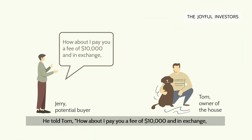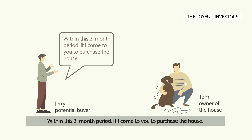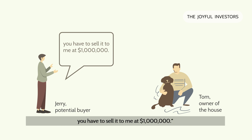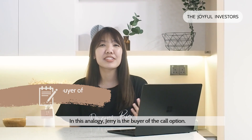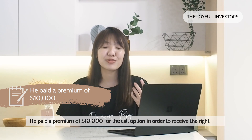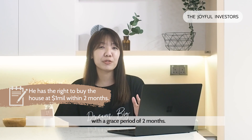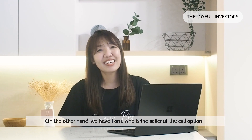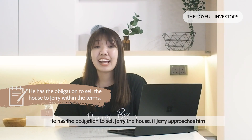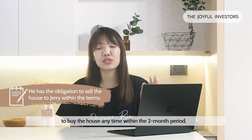So he thought of a brilliant plan. He told Tom: how about I pay you a fee of $10,000, and in exchange, you are not allowed to sell the house for a period of two months. Within this two-month period, if I come to you to purchase the house, you have to sell it to me at $1 million. Tom thinks this is a win-win deal, so he agreed. In this analogy, Jerry is the buyer of the call option — he paid a premium of $10,000 to receive the right to buy his dream house at a predetermined price of $1 million, with a phase period of two months. Tom is the seller, who has the obligation to sell Jerry the house if Jerry approaches him anytime within the two-month period.